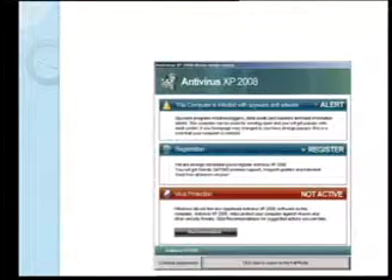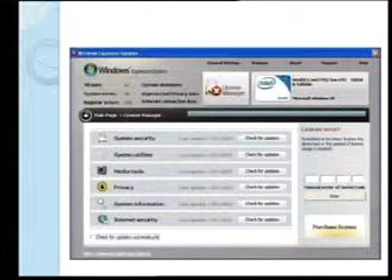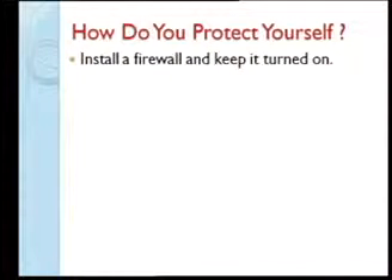Some examples you might recognise: Antivirus XP 2008 is one of the popular ones. There are newer ones that use the Windows brand and look entirely official — they integrate themselves with Windows. If you notice, even though the name changes — like 'Windows Background Protector' — it's all the same underlying virus just manipulating itself and coming back with a different name.